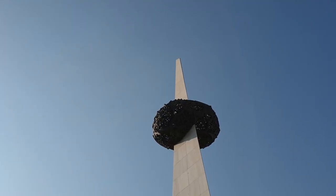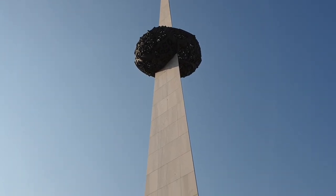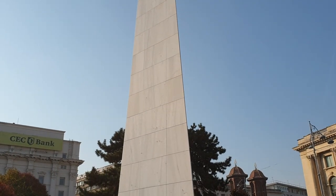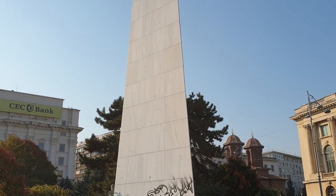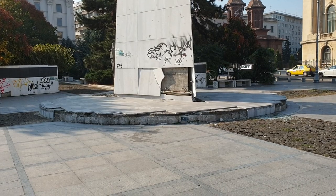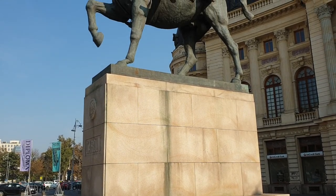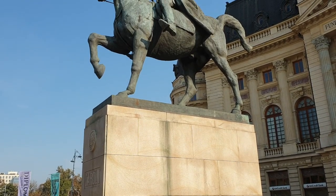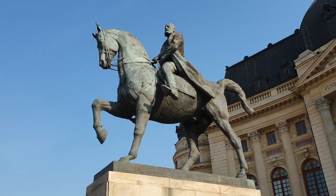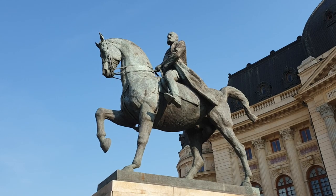First up, we went to see the Romanian Revolution Memorial, which has become fondly known by the locals as the Potato on a Stick. Rather than a standout symbol of revolution, it has caused many locals to revolt against its existence and is frequently used as a skate park, which has caused it to fall into disrepair. In recent years, some politicians have been calling for it to be demolished and replaced with a Starbucks. Also in Revolution Square, we passed this statue of a guy on a horse. The story goes that inside this bronze statue is the body of Karl I, the first king of Romania. The only thing we know for sure from the direction the statue is facing is that even he and his horse don't want to look at the Potato on a Stick monument.